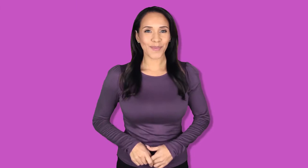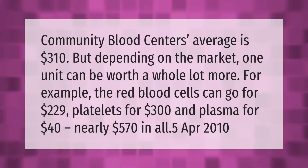Community blood centers average $310, but depending on the market, one unit can be worth a whole lot more. For example, red blood cells can go for $229, platelets for $300, and plasma for $40 — nearly $570 in all. (April 2010)